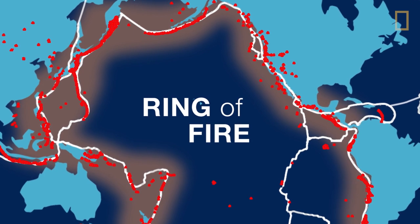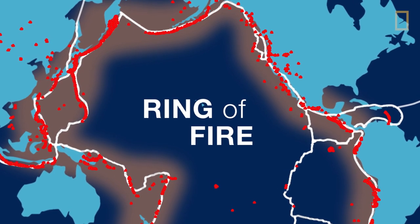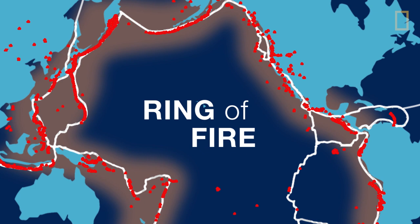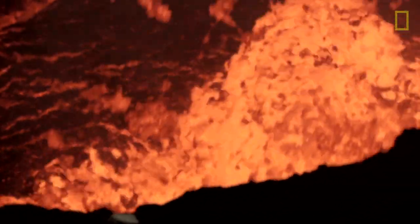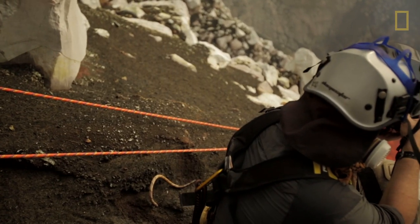The most volatile region is the Ring of Fire, a geological fault belt that rims the Pacific Ocean and holds roughly 75% of the Earth's active volcanoes — including where Jeffrey and Sam are conducting their research.